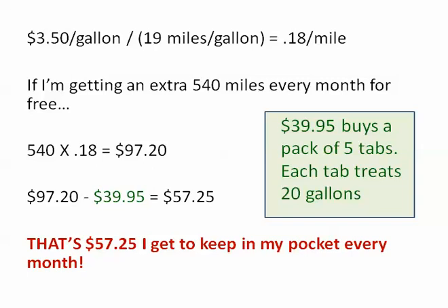And that's not much to sneeze about, but that's a water bill, a gas bill, a nice dinner out — you can easily spend $50 going out to dinner these days. And that $39.95 will buy a pack of 5 tabs, which treats 100 gallons. So that's how I do the math if you're asking about that.